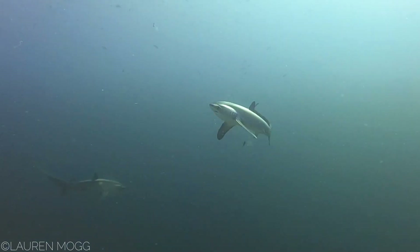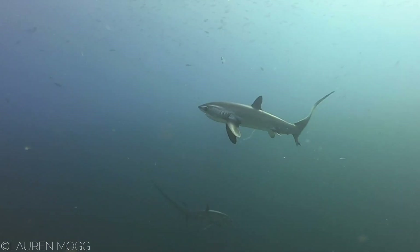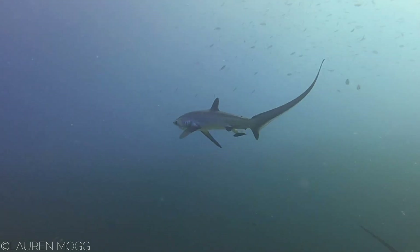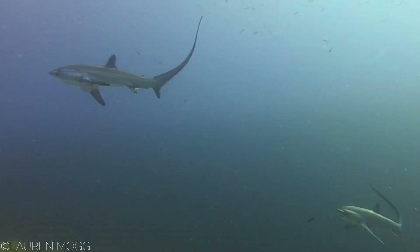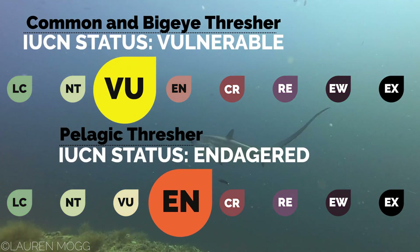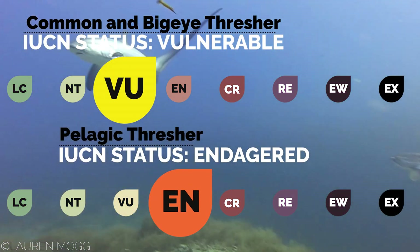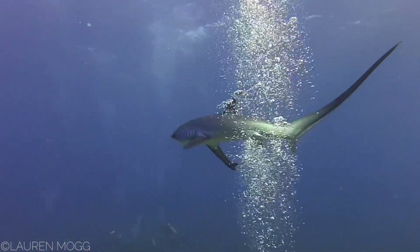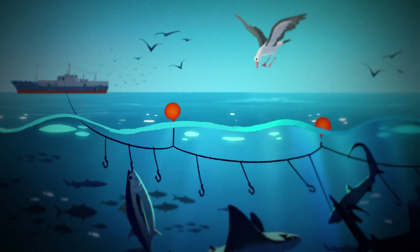Unfortunately, this is not the case today. Thresher sharks are particularly vulnerable due to their tails that are easily foul hooked, causing the shark to suffocate even before it is taken onto a boat. All three thresher shark species now face a high risk of extinction, with the common and big eye listed as vulnerable and the pelagic as endangered by the IUCN. The Shark Trust's oceanic program is seeking to secure better protection for oceanic sharks such as threshers, targeting their biggest threat, which is overfishing.